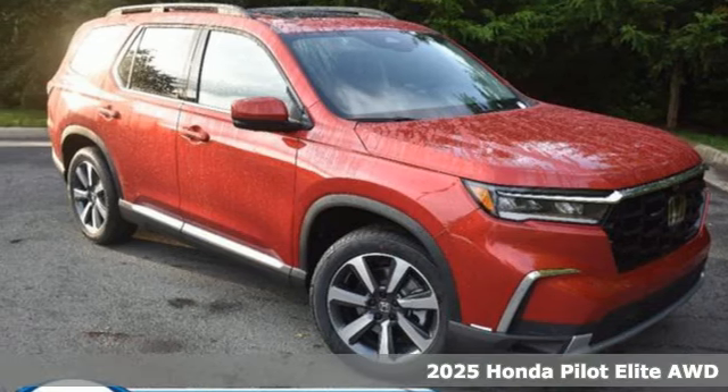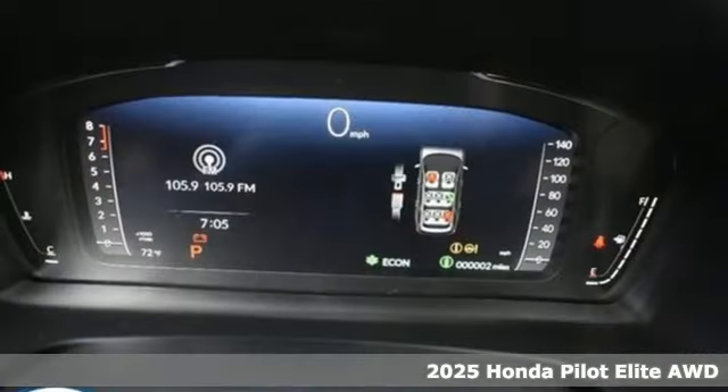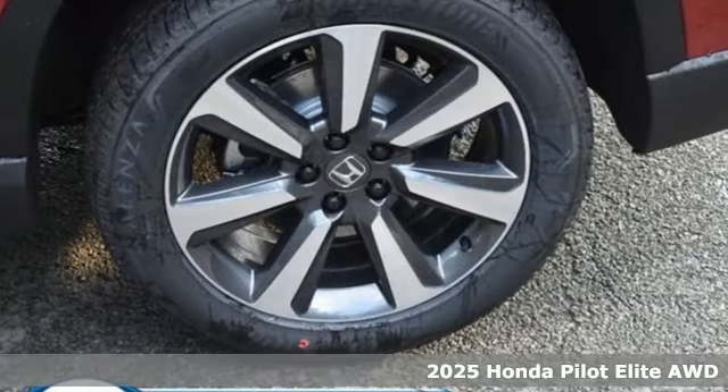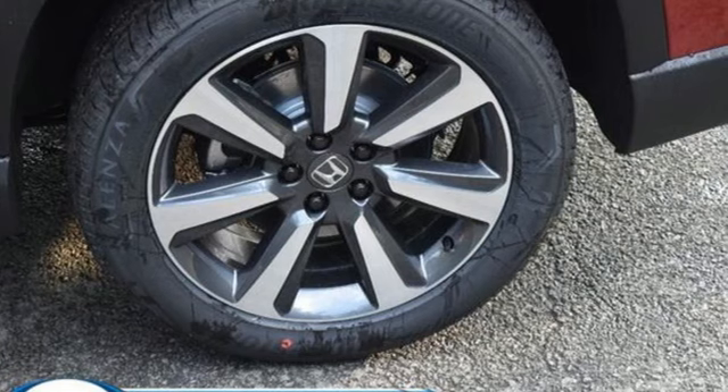Here's a new 2025 Honda Pilot. Style runs in the family, and watch the family run to pile into this roomy Pilot. It comes with all the amenities you need.